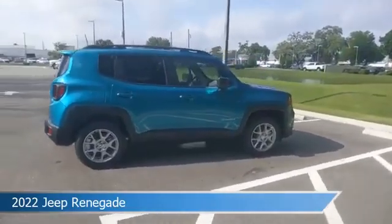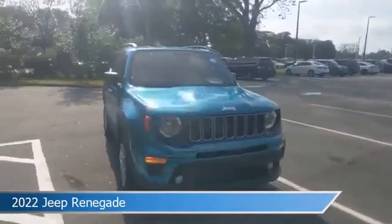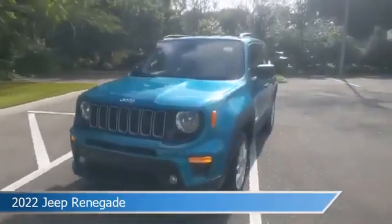This car comes with some great features including anti-lock brakes, 4-wheel drive, audio controls on the steering wheel, auxiliary input, and more.